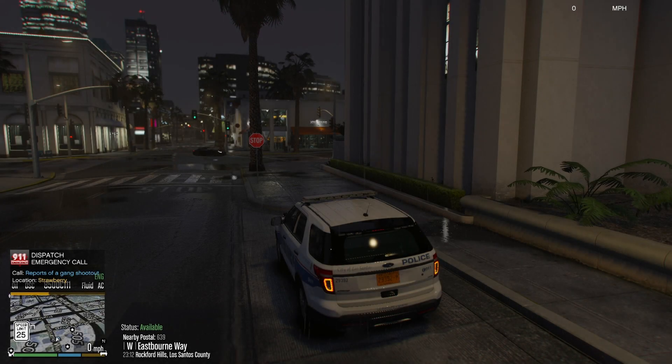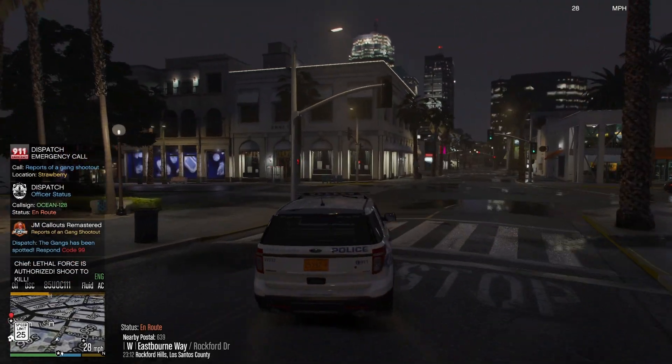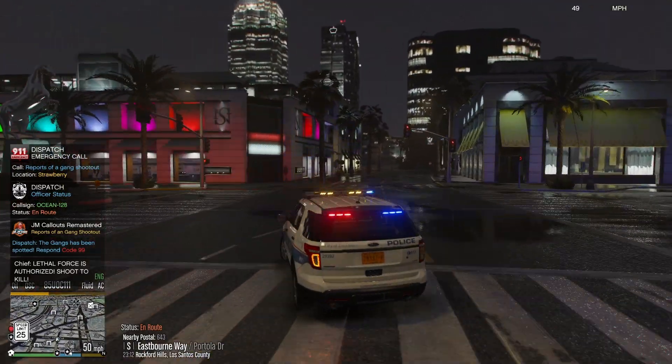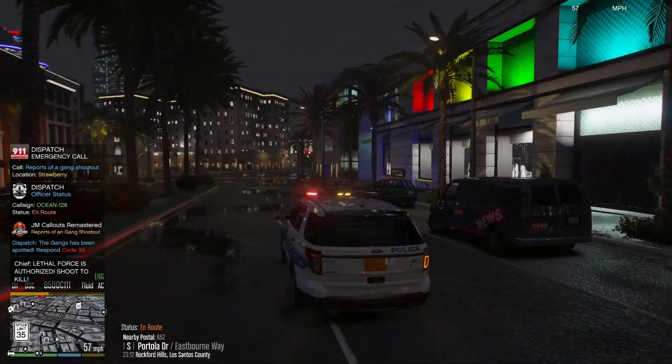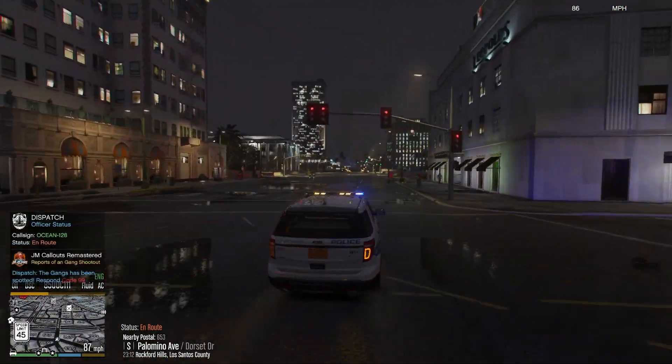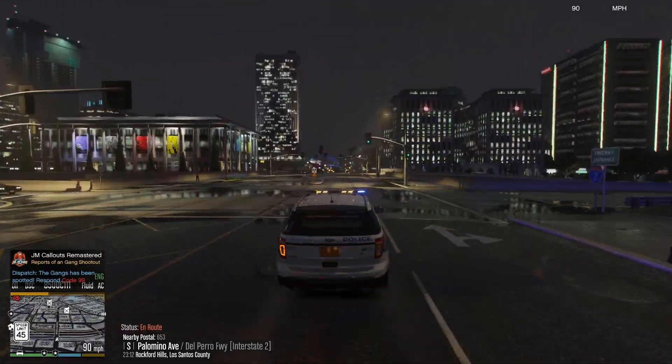Go en route. 10-4, Ocean 1-28. Alright, lethal force is authorized to shoot to kill. We got a gang shootout in Strawberry. Go ahead there, code 99.